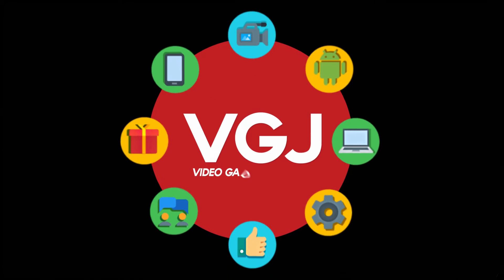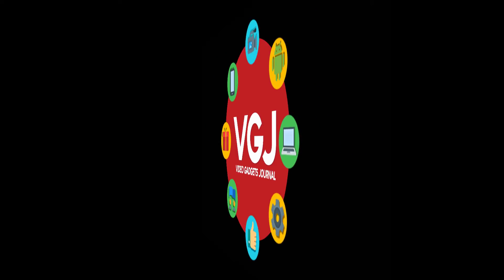I'm Rob Wilson, you're watching the Video Gadgets Journal and this is an update on Show.tv and Airshow in 60 seconds.